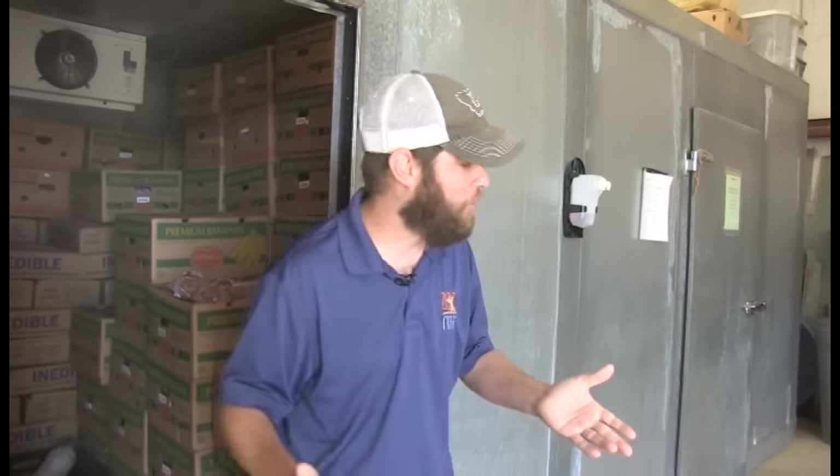A lot goes into feeding these animals — more than people even imagine — and you can imagine it's pricey. Feeding carnivores costs a lot of money; there's probably over fifteen thousand dollars worth of meat in this freezer right now. But money doesn't matter when it comes to making sure these animals get the best quality feed possible. Until next time, I'll be cutting up produce — come out and see us at the zoo, we'll see you real soon!